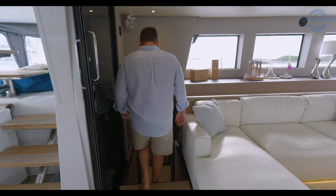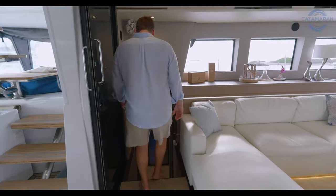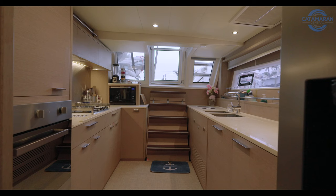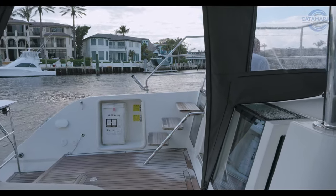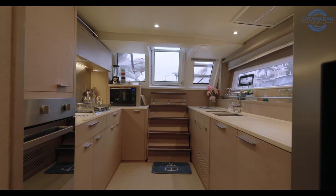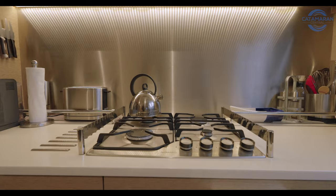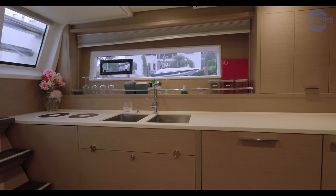On our way down the port aft companionway, before we check out the galley, I want to show you this custom wine cabinet with magnetic wine glasses and tumblers. There's so much to talk about in this chef-grade galley. A couple of my favorite features are the aft cockpit access, which makes meal service a breeze and is incredibly convenient for loading provisions before a long passage. Noteworthy features include a washing machine that comes standard from Lagoon, plus a full-size dryer added by the owner — making laundry on this boat a breeze. We've got all the appliances you'd expect: a full-size refrigerator-freezer, a four-burner propane cooktop, and a convection oven. There's more than adequate storage for all your plates, pots, pans, and provisions, meaning the galley will always be nice and tidy with a little planning.